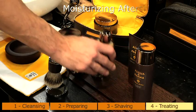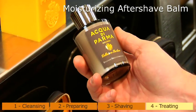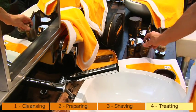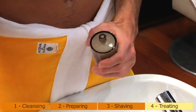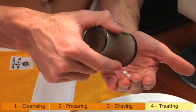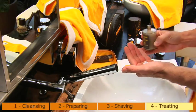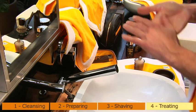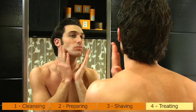Moisturizing Aftershave Balm: perfect for normal or dry skin, and for those looking for total comfort in an aftershave. This alcohol-free emollient and nourishing emulsion in liquid gel helps prevent ingrown hair problems and to hydrate, protect and relax the skin, reducing redness caused by shaving and offering an immediate sensation of well-being.